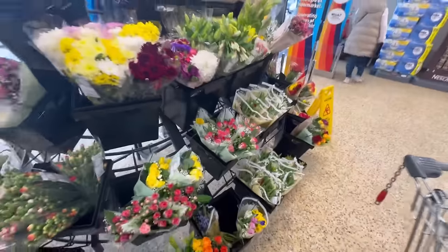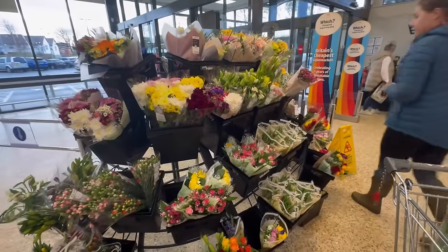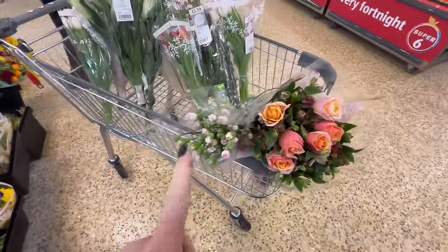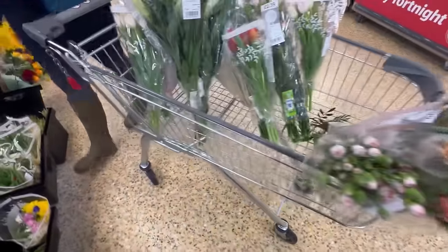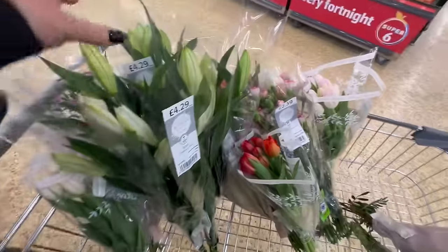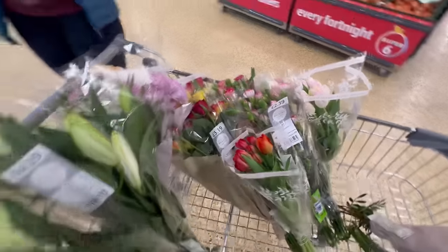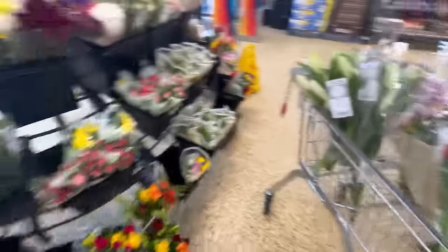As you can see we're decimating Aldi's flower selection. We've got six or seven bunches to make, so I feel like we're doing all right. I'm thinking we need more yet though.